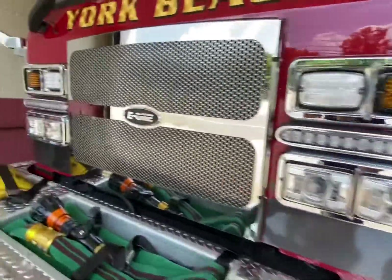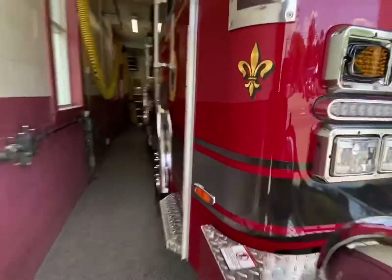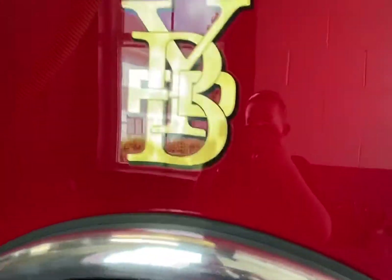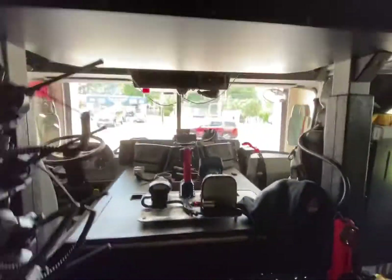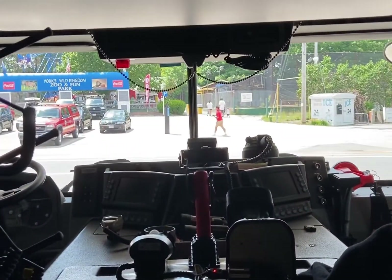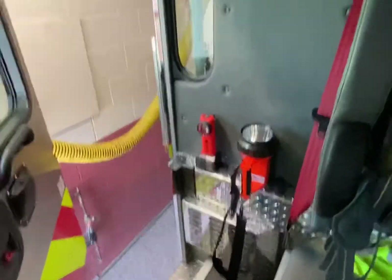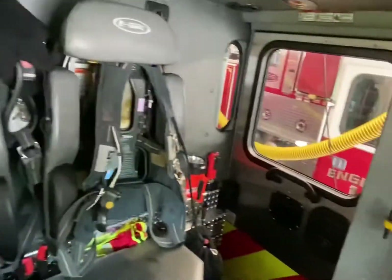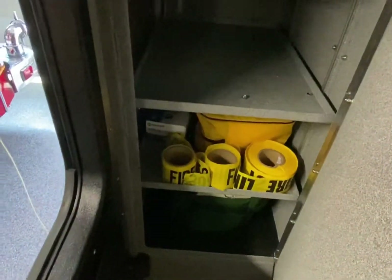Our intake, got a front bumper line. We have our front here, we have our computers and sirens and air horn lanyards. Here are our tools, here are our seats.